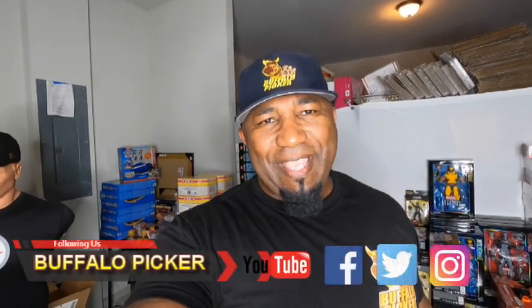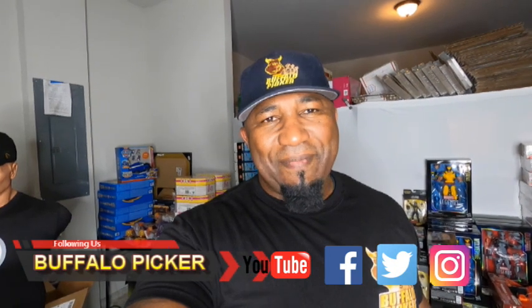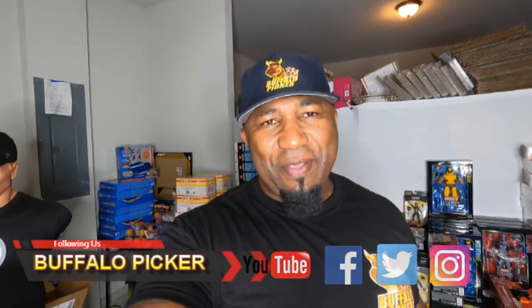Hey everyone, this is Buffalo Picker coming at you with another video. I had a Murphy's Law moment this weekend — you know, anything that can go wrong will go wrong. And it was mostly my fault because I haven't taken the GoPro out sourcing in a while since the pandemic started. This is my first day back out.